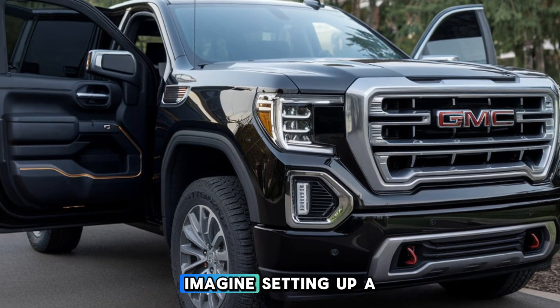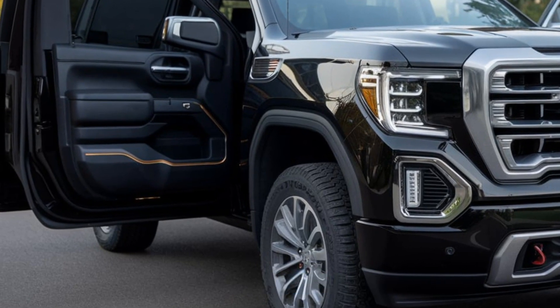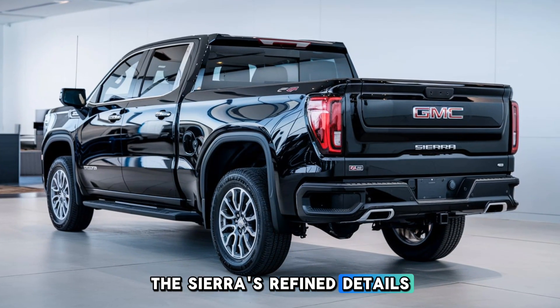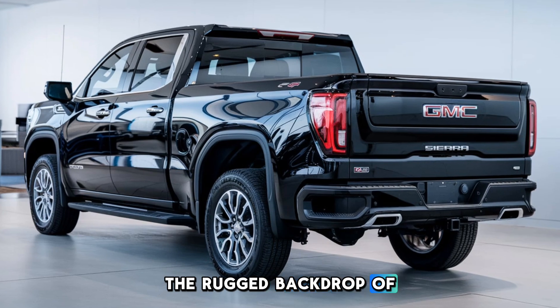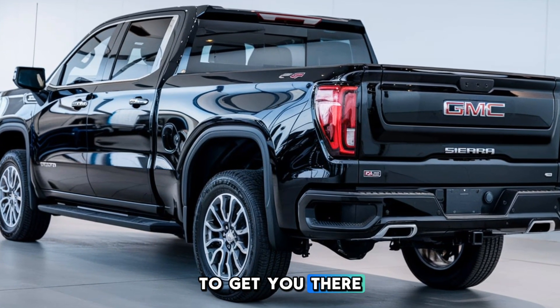As the sun sets, imagine setting up a campfire, the truck's headlights illuminating the area. The Sierra's refined details shine against the rugged backdrop of the wilderness. Wherever the road takes you, the Sierra is built to get you there, and beyond.